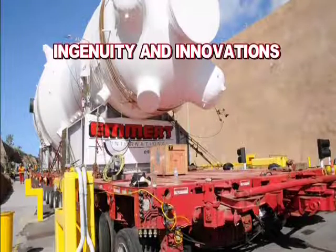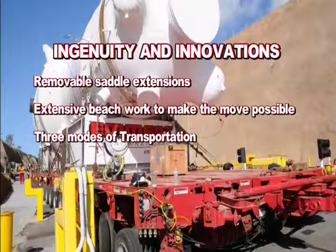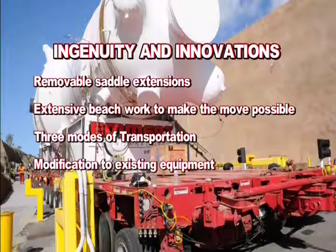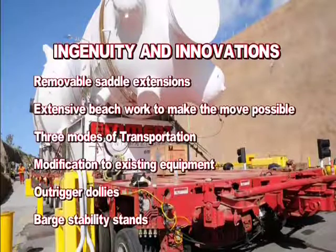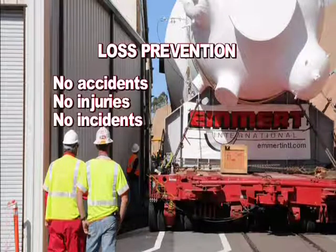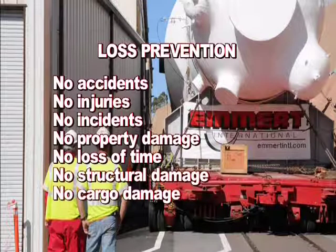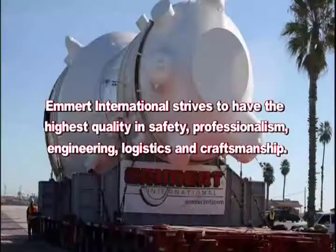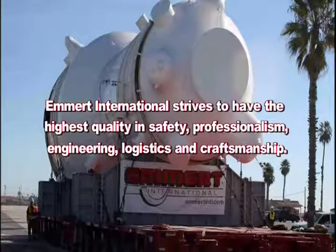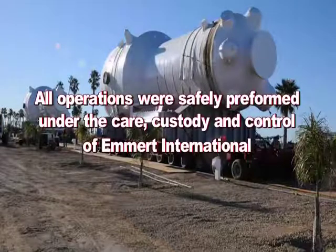Ingenuity and innovations included removable saddle extensions, extensive beach work to make the move possible, three modes of transportation, modification of existing equipment, outrigger dollies, barge stability stands. Loss prevention: no accidents, no injuries, no incidents, no property damage, no loss of time, no structural damage, no cargo damage, no equipment damage. Emmert International strives to have the highest quality in safety, professionalism, engineering, logistics, and craftsmanship. All operations were safely performed under the care, custody, and control of Emmert International.